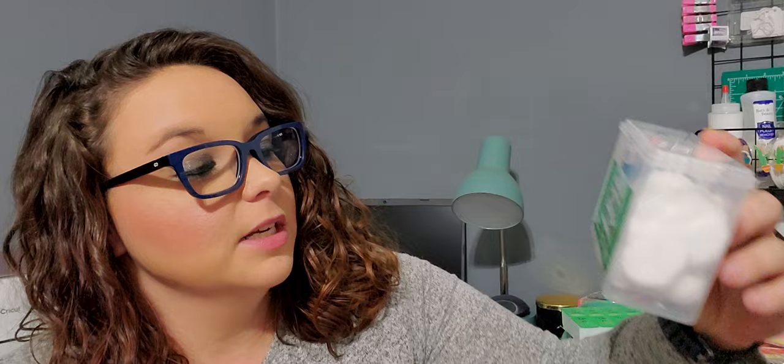Next I purchased this 3-in-1 cotton set — you get 10 cotton pads, 70 cotton swabs, and 10 cotton balls. I just bought it to keep here at my craft station. I know you can probably find a better deal if you just buy a pack of each, but this has a container and it will work perfectly right here in my little space.